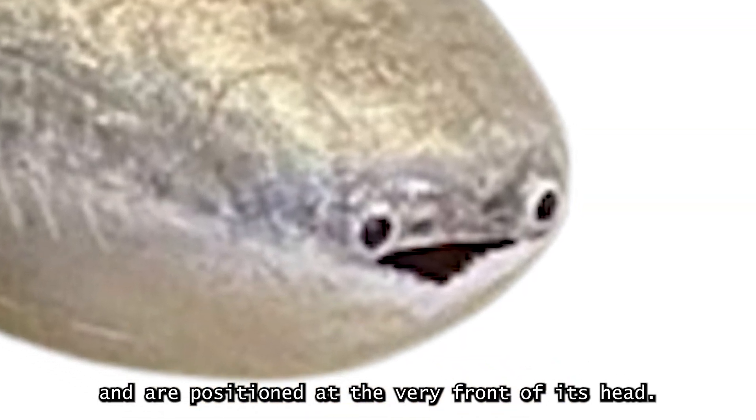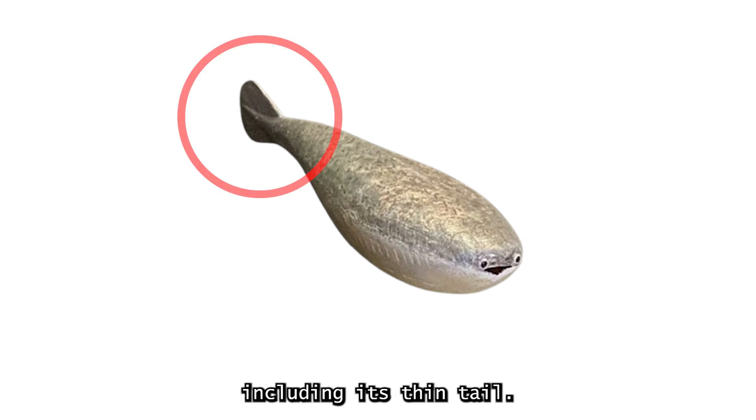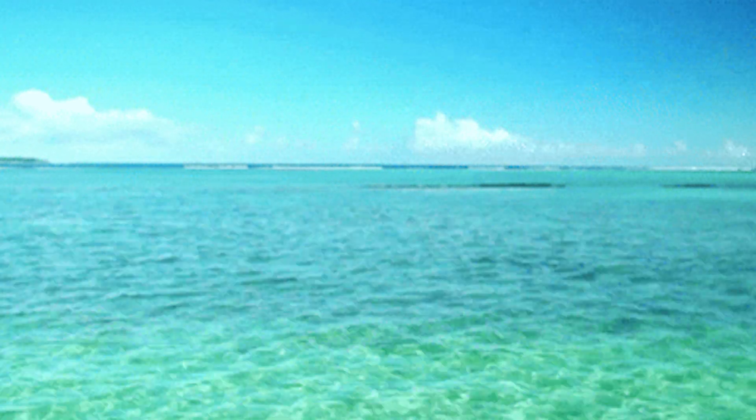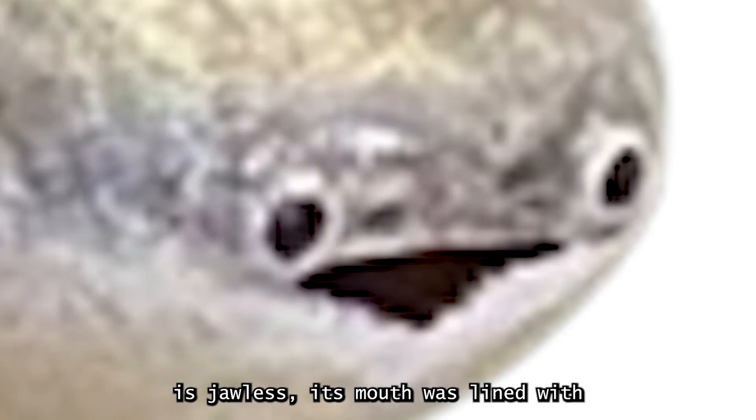Their eyes are closely spaced and are positioned at the very front of its head. It was about 13 to 14 inches, or 35 centimeters long, including a thin tail. The Sacabambaspis is the best known member of Arandaspida, a group of jawless fish only found in the Ordovician of Gondwana, which was also among the earliest members of the class Pteraspidomorphi.